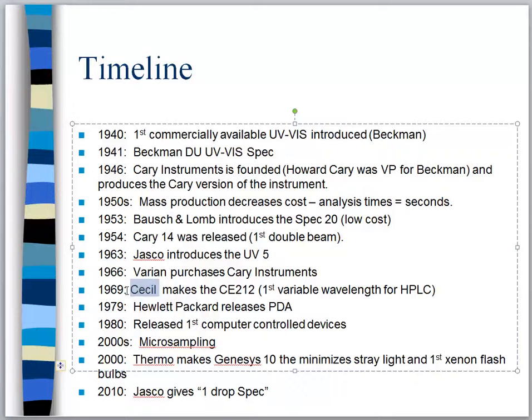Also in 1969, Hewlett-Packard — yes, HP has a scientific division; they don't just make printers and computers — releases the PDA, which is kind of like a UV-Vis detector on steroids. It does a much better job, looks for more things, and is much quicker.